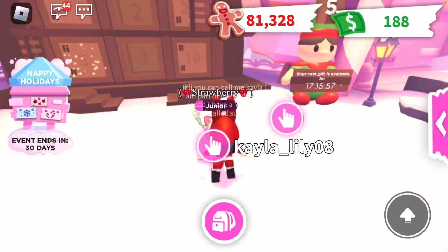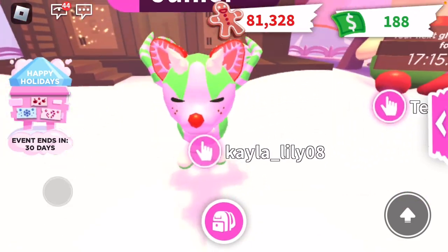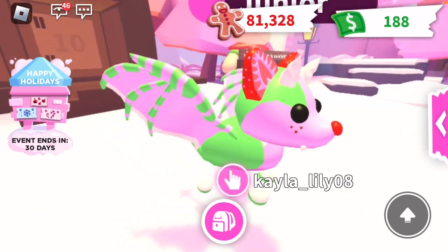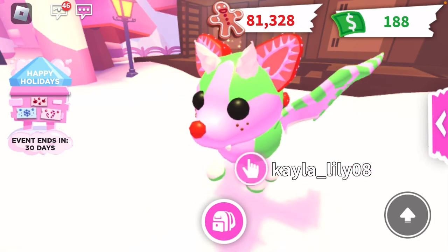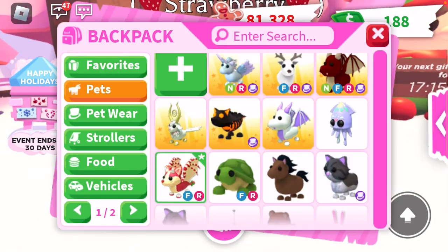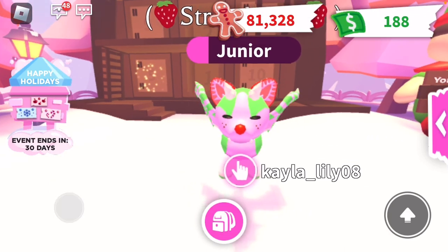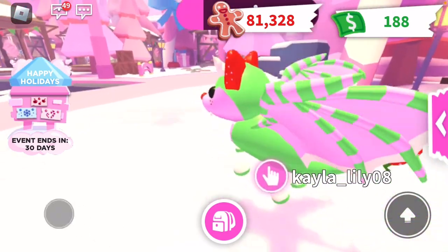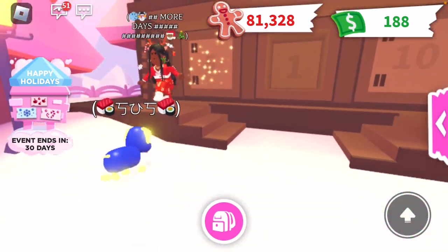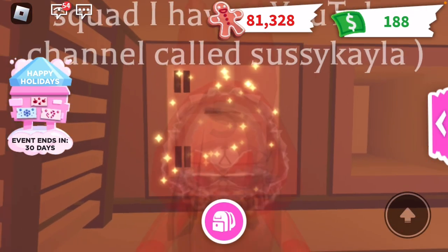If you're wondering who's Strawberry right here — little Strawberry, she is so cute and precious. I painted her like a Christmas theme a little, but pink is my favorite color. This is the new Strawberry Shortcake Bat Dragon. I traded a lot of stuff for it and it's Fly Ride. I am so happy I got one, so we're gonna open up our little calendar number 5.